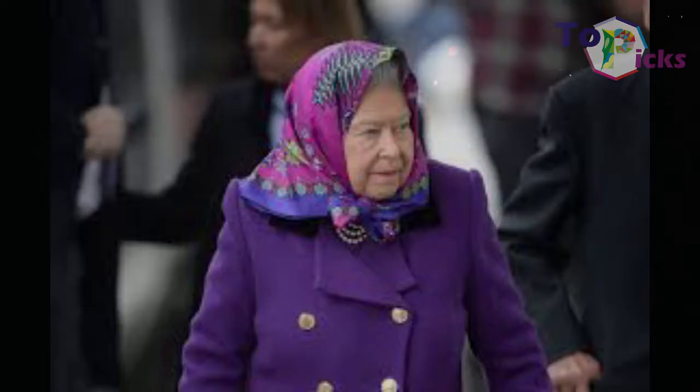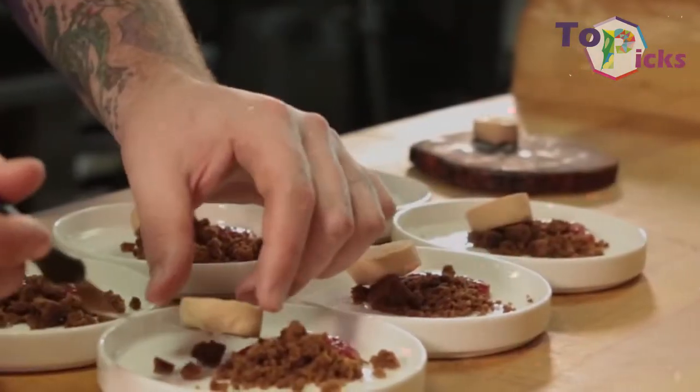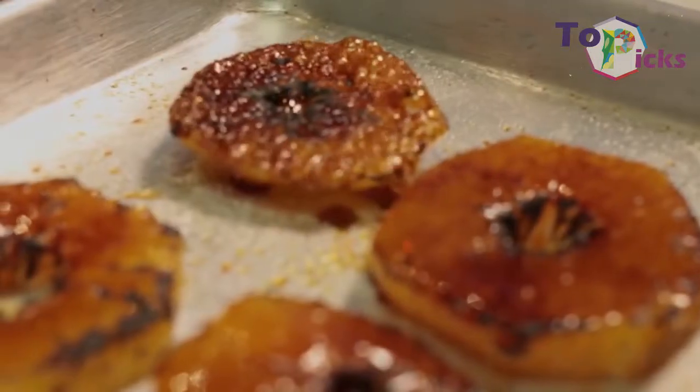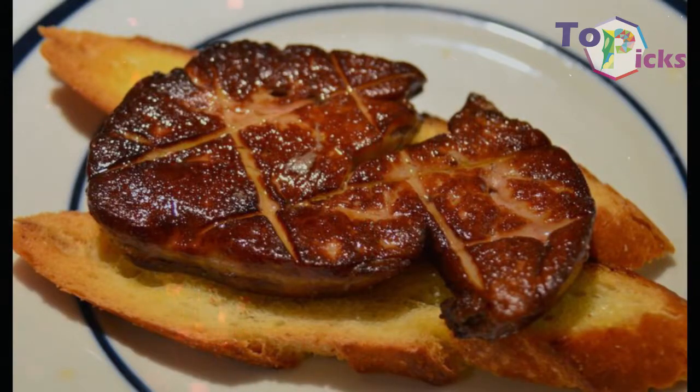Not all luxurious menus are on the British Royal dining table. Foie gras is one of the foods banned from the royal dining table. Many also criticize the making process of foie gras, especially concerning animal welfare. In England, the foie gras-making process was considered illegal in 2008. Thus, the royal family members are banned from consuming foie gras.